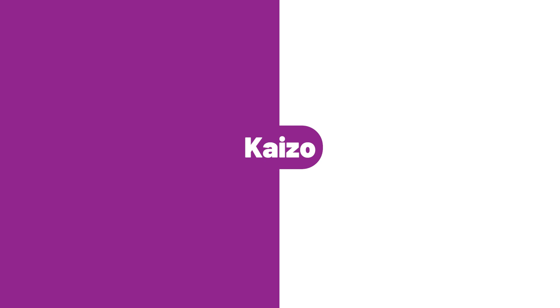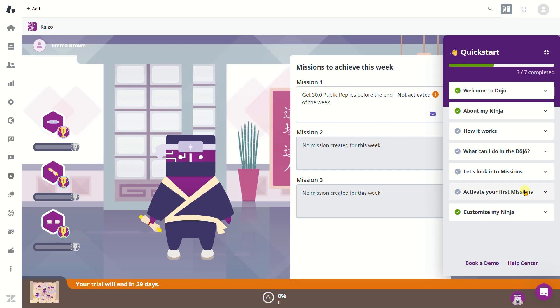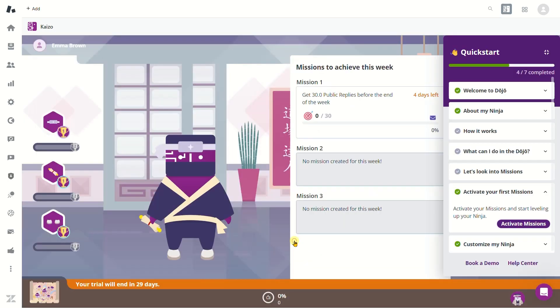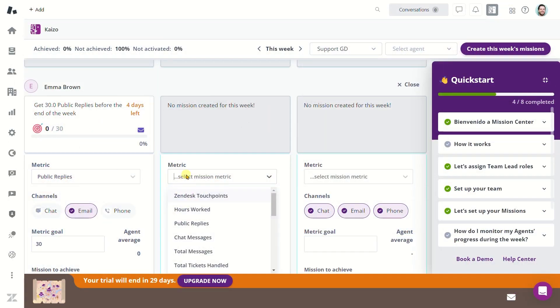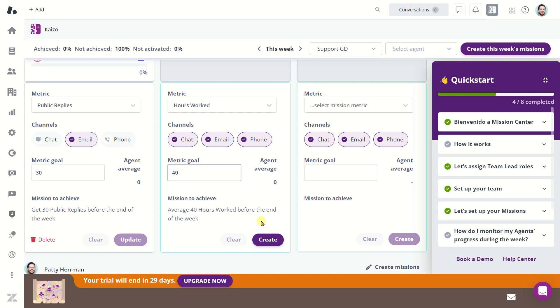Kaizo. The integrative platform Kaizo involves your employees in a game where they have missions, weekly goals, and more. It also provides customization options, so you can set up quality criteria to evaluate the agent's performance and increase their KPI.